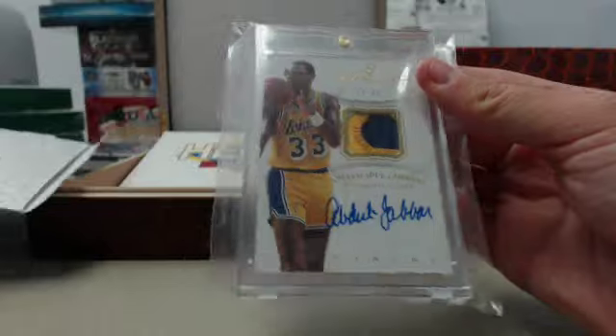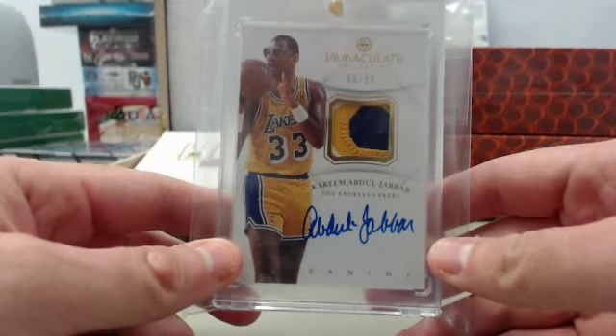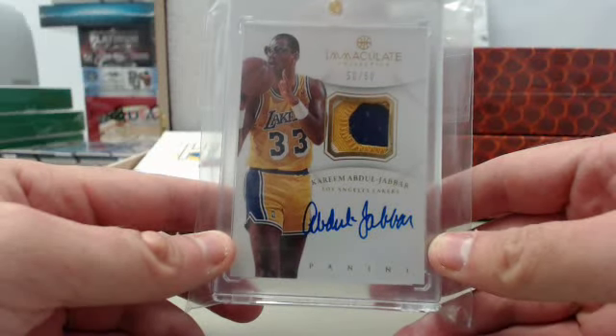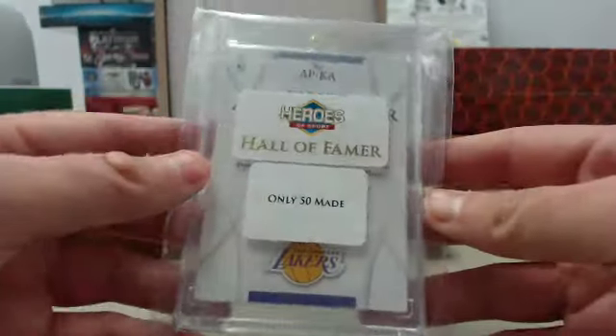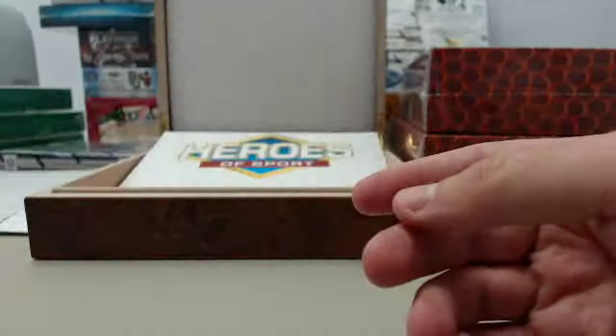And we have a very cool Kareem Abdul-Jabbar. This is going to be an Immaculate Collection patch autograph numbered 50 of 50. So that is the hit out of position number one — Hall of Famer, only 50 made. Very cool card right there.